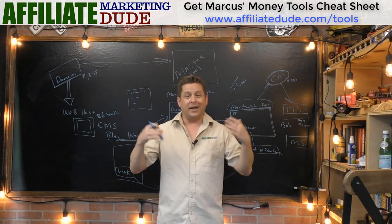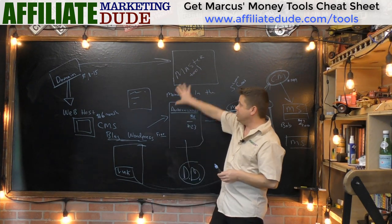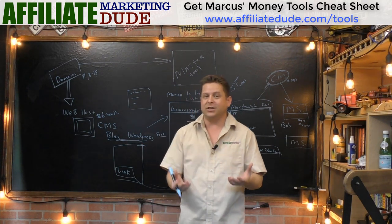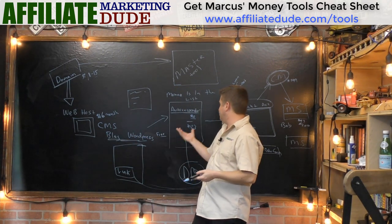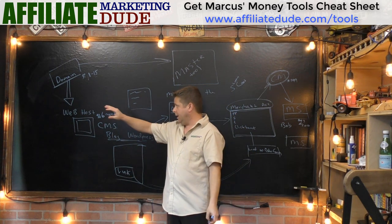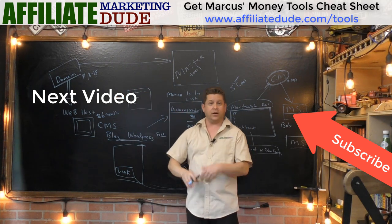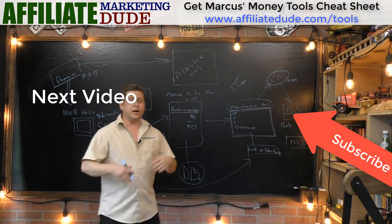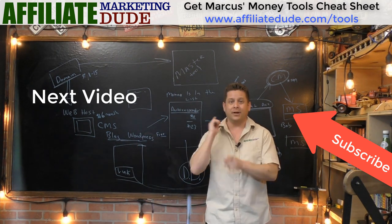I hope this video showed you how it's all going to look. Even at the master tool level, you can get started for around a hundred dollars depending on when you're watching this and what specials they have. The basic route is maybe six to twenty-five dollars to start. Go to affiliatedude.com/tools: option one for affiliate marketers, option two if you're selling your own products or coaching programs. I hope it made sense — I'll see you in the next video.